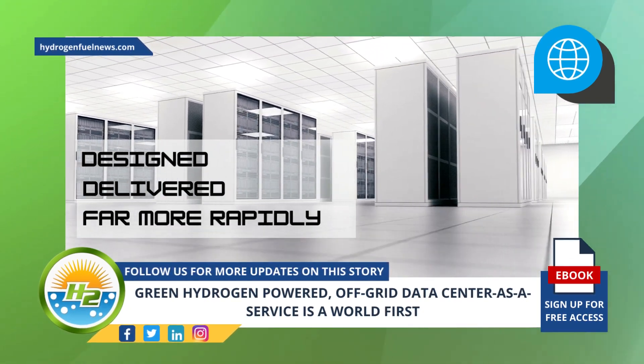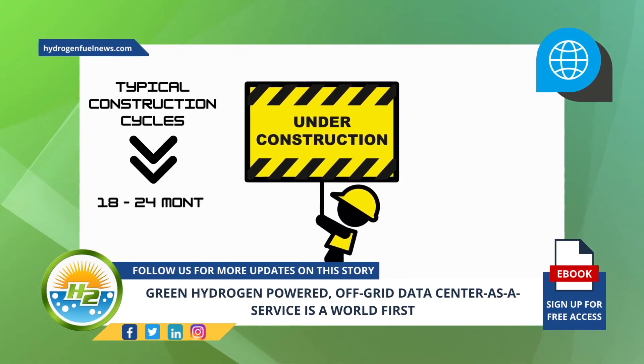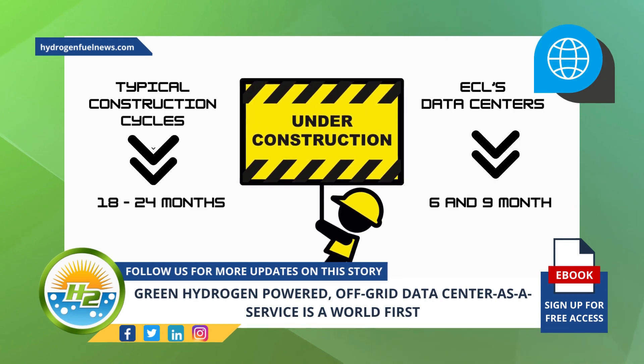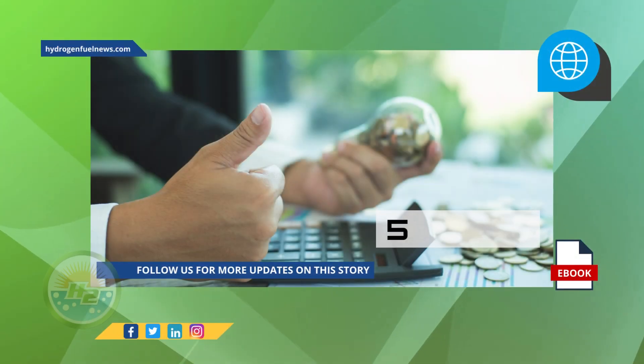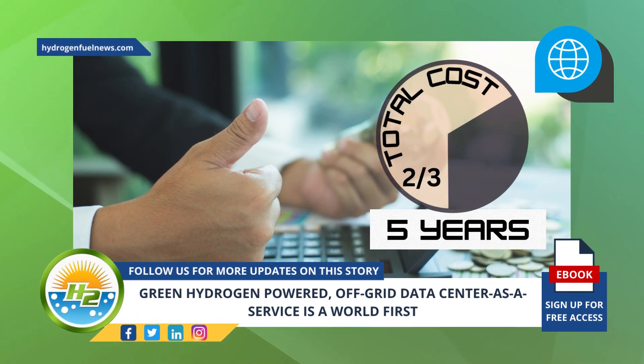Instead of typical construction cycles that take between 18 to 24 months, ECL's data centers take between six and nine months. When measured over five years, ECL's data center is two-thirds the total cost of ownership of traditional collocation data center providers.